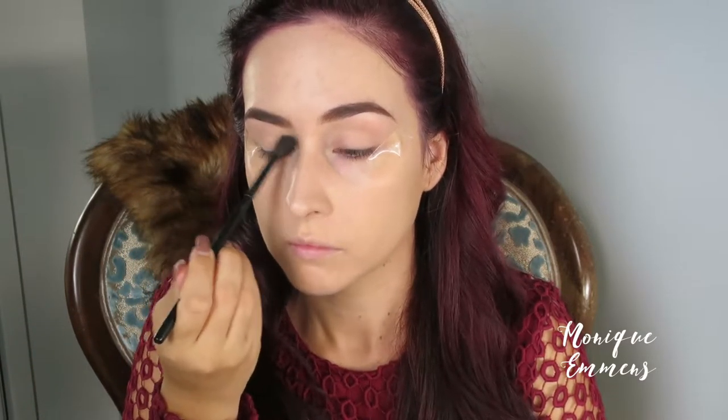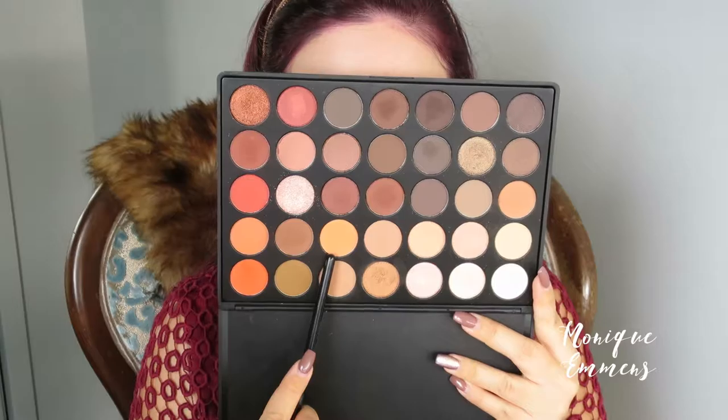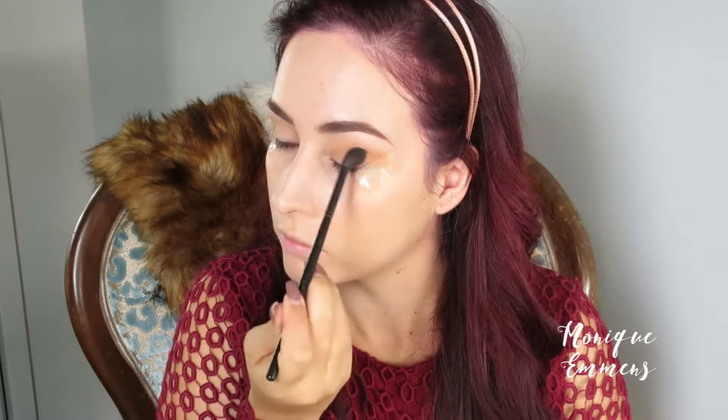I'm taking the Morphe 350 palette and picking out a really nice warm nude shade — this is going to be the first transition color in the crease. I'm putting that in the crease and all over the lid. Then I'm taking a nice muted orange, very warm, a perfect transition color, and using the same brush to build up that crease for warmth, also pulling it onto the eyelid slightly.